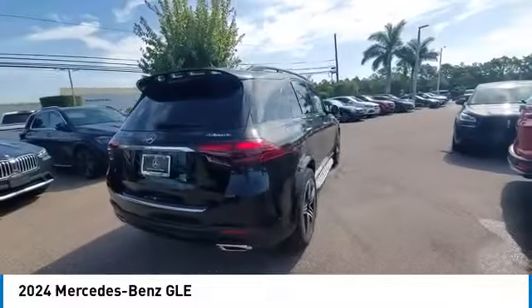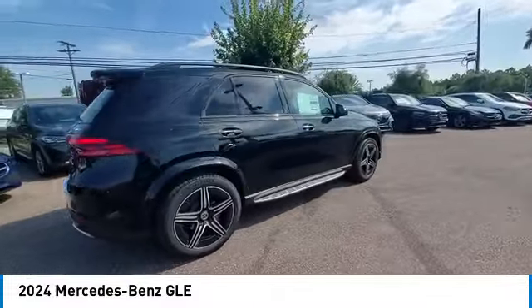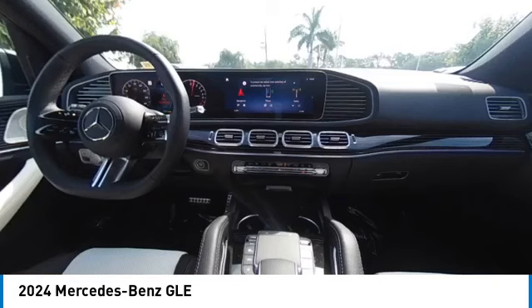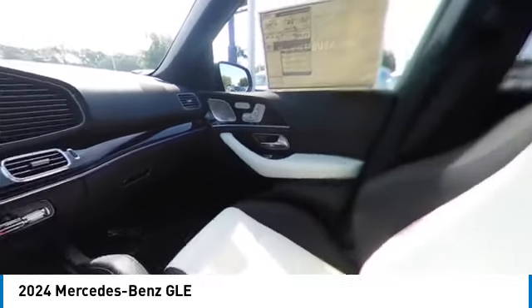Here are some of this vehicle's great options: rain sensing wipers, heated mirrors, alloy wheels, rear spoiler, power lift gate, brake assist, remote keyless entry, rear fog light, integrated turn signal mirrors, and four wheel disc brakes.